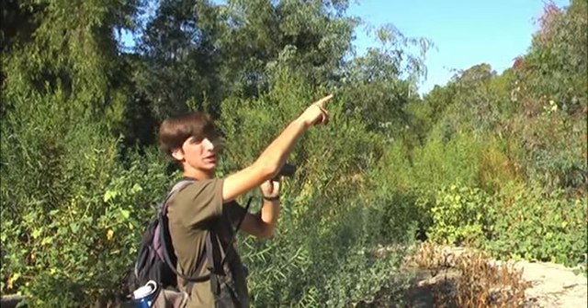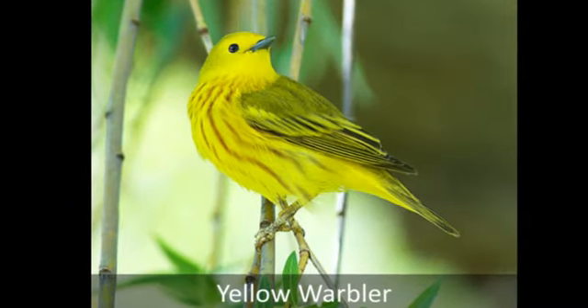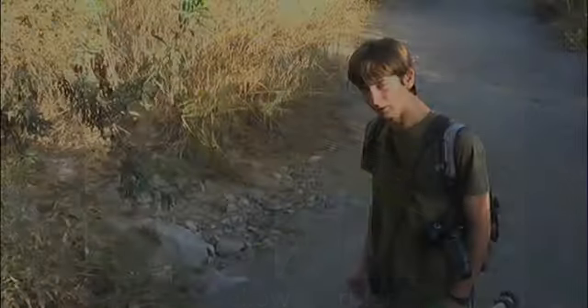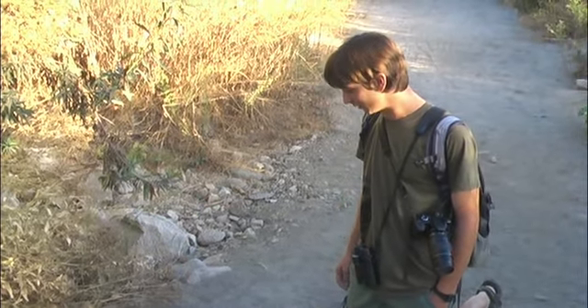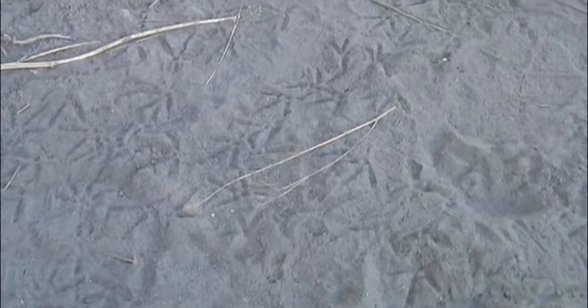Several Yellow Warblers up in here. There's also lots of other kinds of evidence of birds here, like bird tracks. They could mean California Quail, maybe Towhees. Signs of lots of birds here.